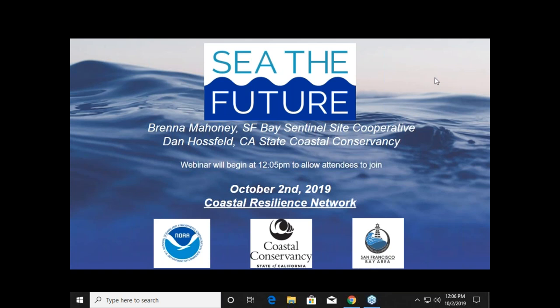Today's topic is our project See the Future. It's a new tool developed and hosted by the State Coastal Conservancy in partnership with the San Francisco Sentinel Site Cooperative, with funding and support provided by NOAA's Office of Coastal Management. Along with this team, I provided support in writing content and some website preparation for See the Future, and I'm here with Brenda Mahoney, the lead project manager for See the Future, who's going to take over from here.